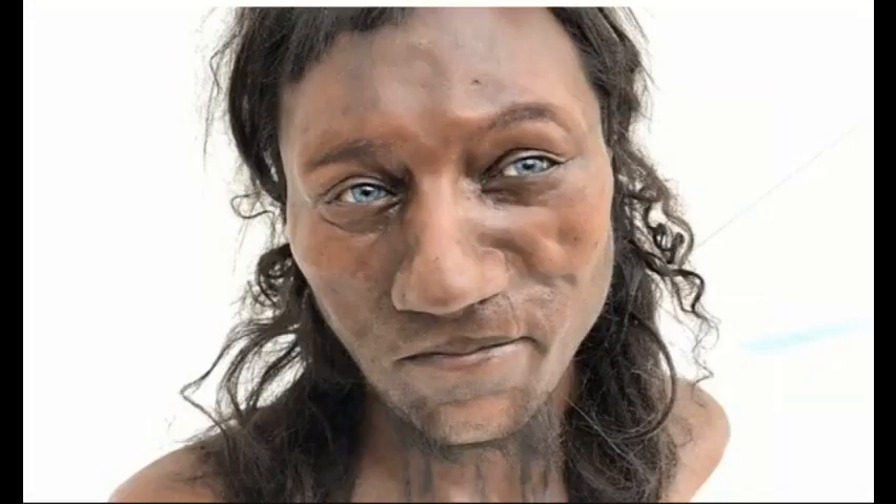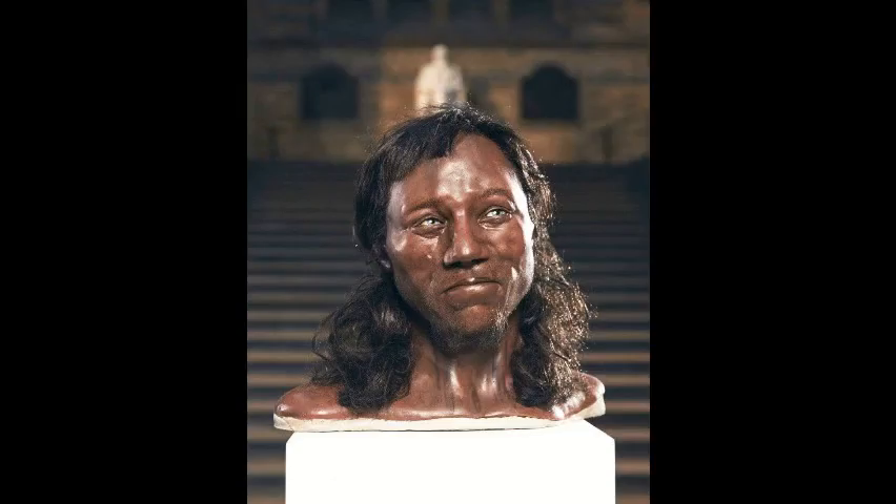One last thing about Cheddar Man: not only did he have dark skin, he had dark curly to frizzy hair and he had blue eyes. That's actually an interesting fact because it was believed that the blue eye gene was originally associated with the fair skin gene. But now we know that there were dark-skinned people who had the blue eye gene accompanying the genes they had for darker skin pigmentation.